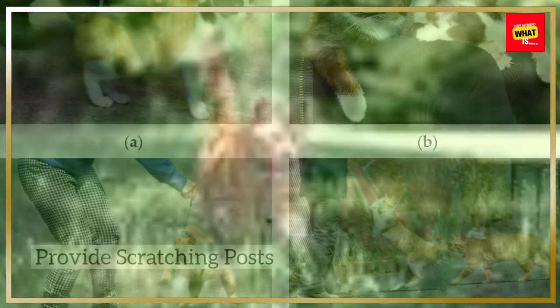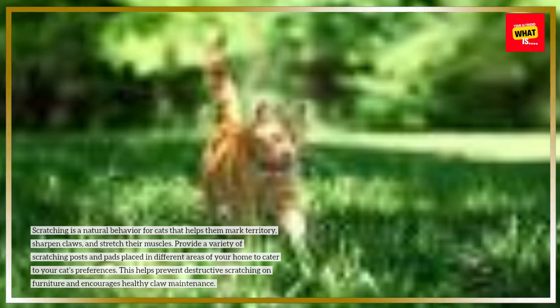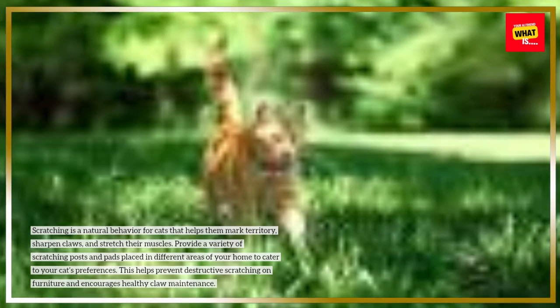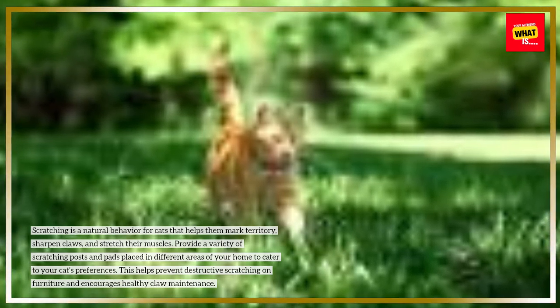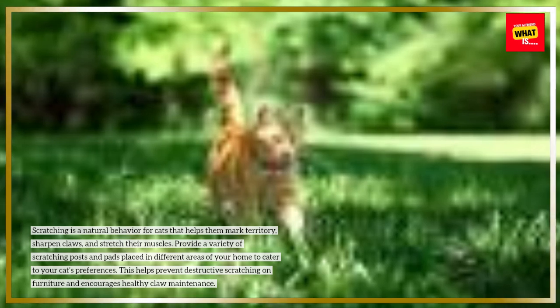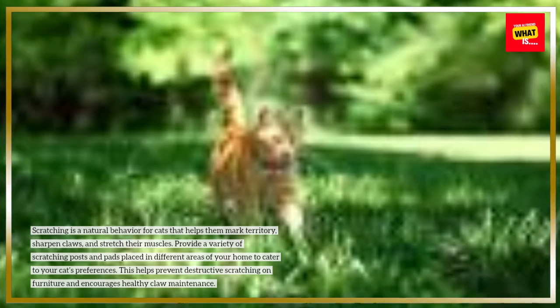Provide scratching posts. Scratching is a natural behavior for cats that helps them mark territory, sharpen claws, and stretch their muscles. Provide a variety of scratching posts and pads placed in different areas of your home to cater to your cat's preferences. This helps prevent destructive scratching on furniture and encourages healthy claw maintenance.